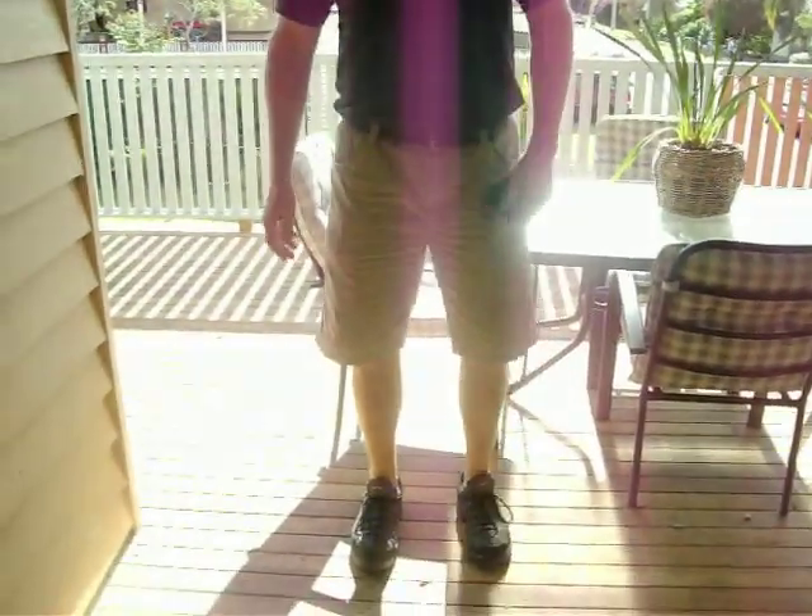And now I'm going to jump up and down on this. Does someone want to hold the camera? I'm going to jump up and down to demonstrate for the folks at home — just stop right there — how solid an RHS steel frame deck is. Now I'm 110 kilos, but there's absolutely no vibration at all.